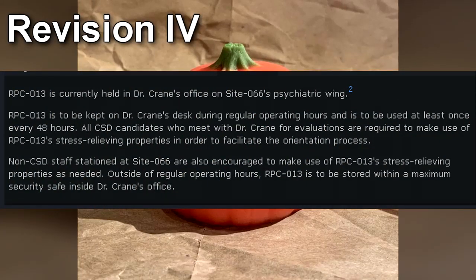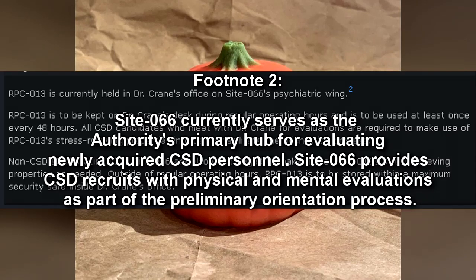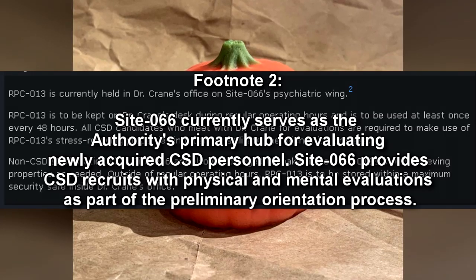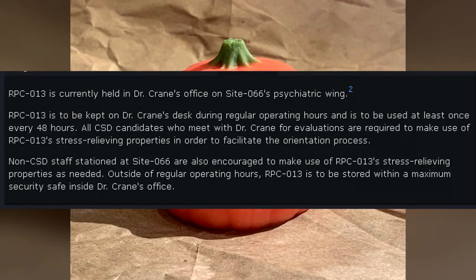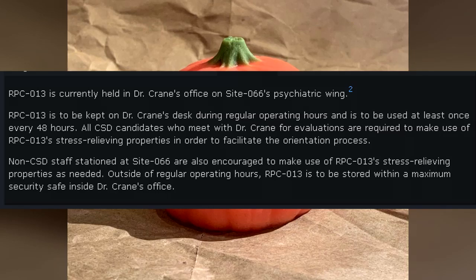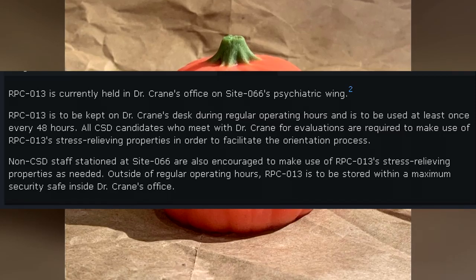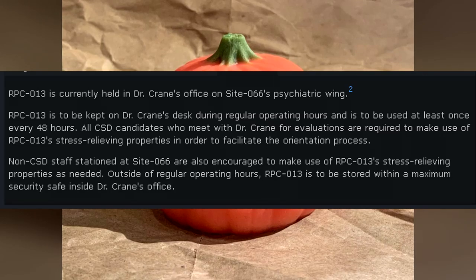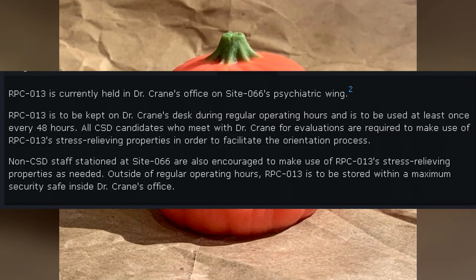Revision 4: RPC-013 is currently held in Dr. Crane's office on Site-066's psychiatric wing. Site-066 currently serves as the Authority's primary hub for evaluating newly acquired CSD personnel, providing recruits with physical and mental evaluations as part of the preliminary orientation process. RPC-013 is to be kept on Dr. Crane's desk during regular operating hours and used at least once every 48 hours. All CSD candidates who meet with Dr. Crane are required to make use of RPC-013's stress-relieving properties. Non-CSD staff are also encouraged to use it as needed. Outside of regular operating hours, RPC-013 is to be stored within a maximum security safe inside Dr. Crane's office.